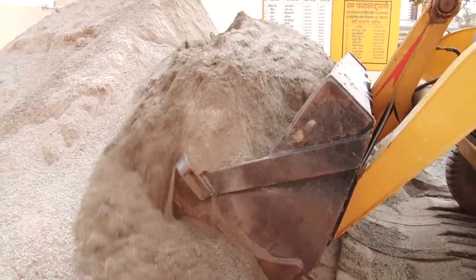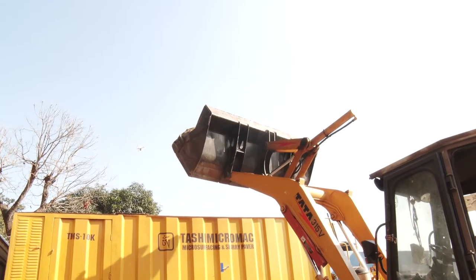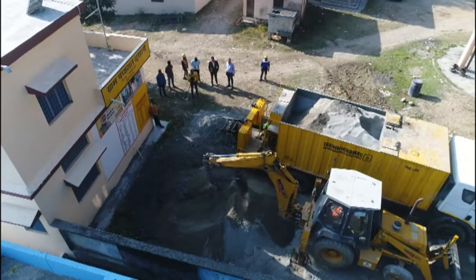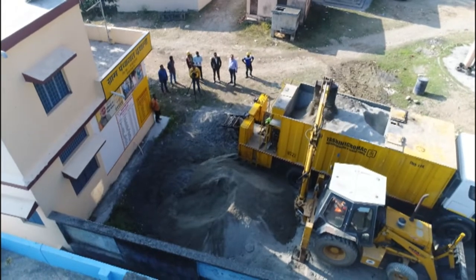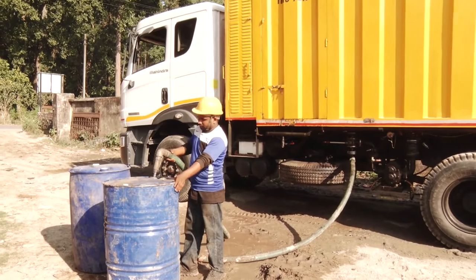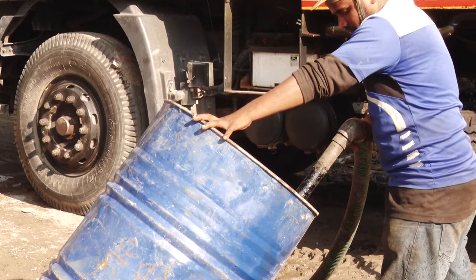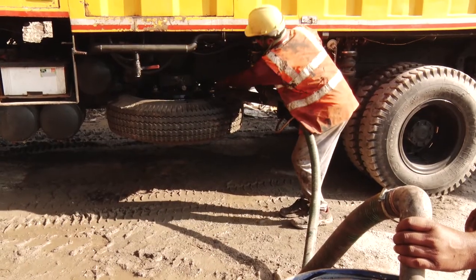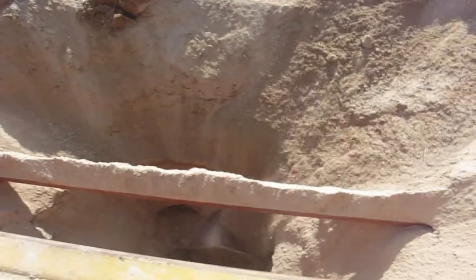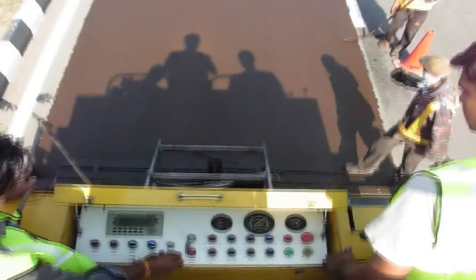Crushed and graded aggregates are first loaded into the aggregate bin of the machine with the help of a loader. Care must be taken to ensure that there is no clay or oversized stone pieces in the graded aggregates. If required, the aggregates must be screened using a vibrating sieve. Thereafter, emulsion, water, cement and brake control chemical additives are loaded in their respective tanks and bins of the machine. Emulsion and water can be directly loaded into the machine through dedicated pumps from bulk tankers or drums. Once the machine is loaded, it is ready for working. At the work site, all constituent dosing is adjusted on the panel as per the pre-decided mix design provided by the concerned laboratory. The dose of water and brake control additive are fixed based on the temperature of the pavement and other climatic conditions.